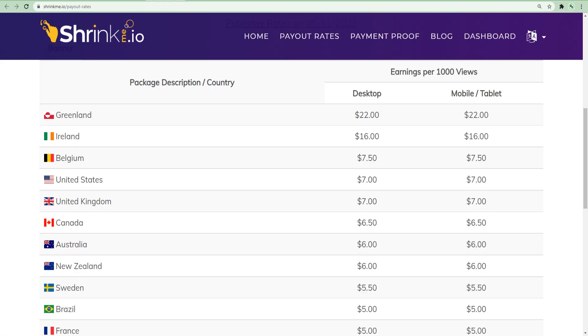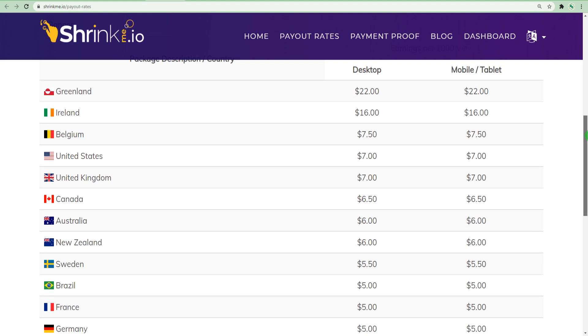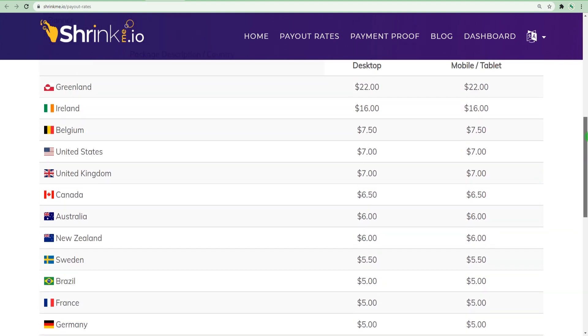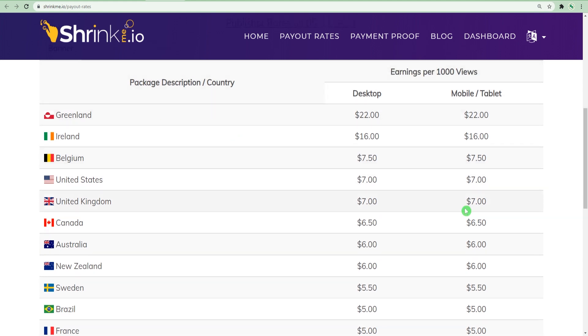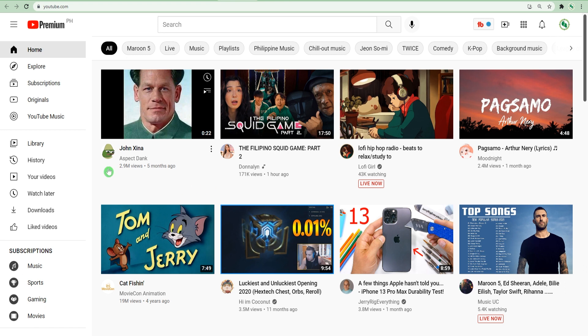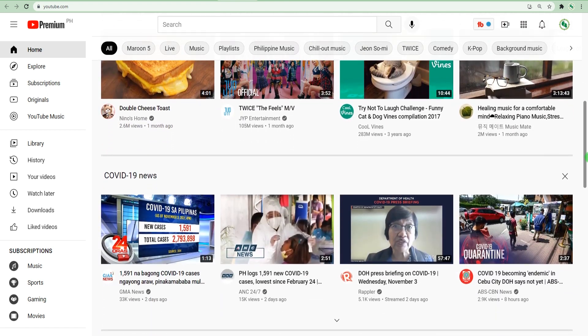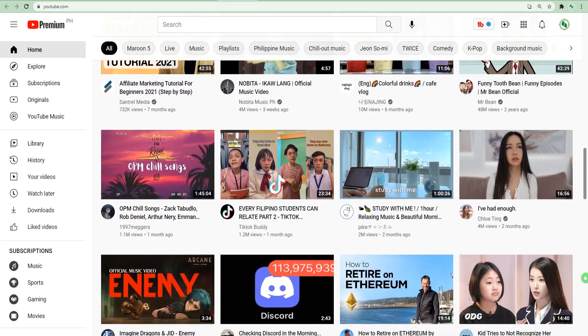If someone from Greenland clicks on the link, I will show you the different payment rates. For every 1,000 clicks, you can earn $22, and $7 if they are from the US. You will get visitors from all over the world clicking on your link and earning you money. I am going to teach you how to select the best video on YouTube because a bad video won't make you any money. With this strategy, we will multiply your money by getting a shortened URL.